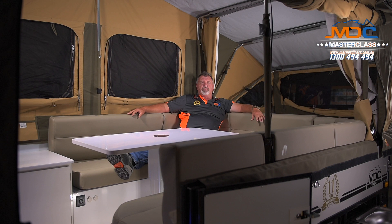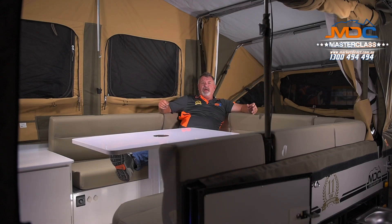Most campers now come with electrics — at least one battery, with more upmarket campers having two or even three. There are options like inverters, which are great for charging camera batteries or anything with sensitive electronics. There's also plenty of 12-volt power. Everything you need in modern campers is there, and if it's not, it's not a big deal to get it added.